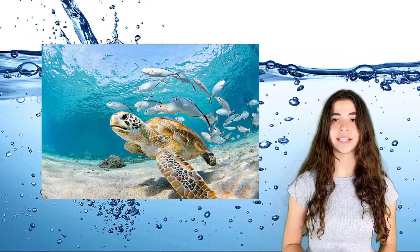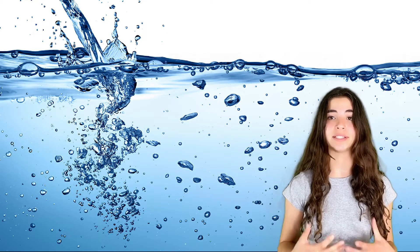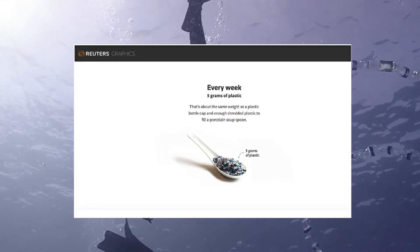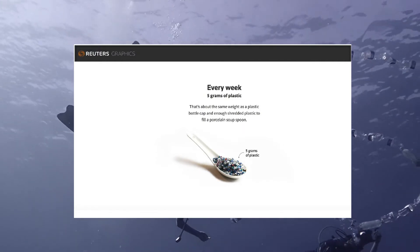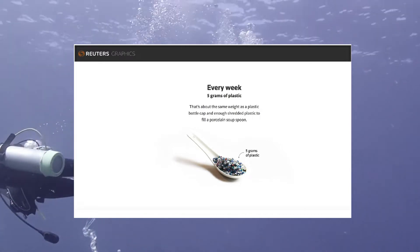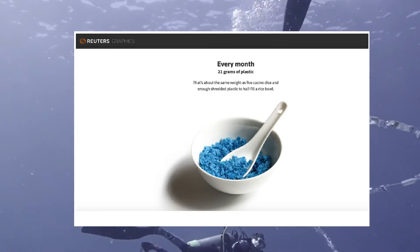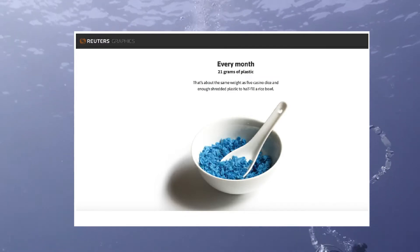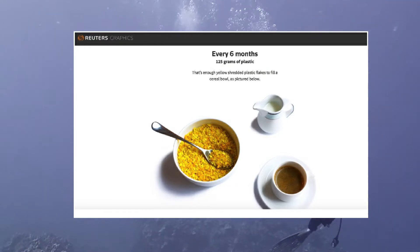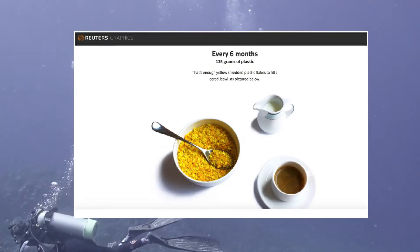When we dissect sea turtles, we find plastic in their stomach, and a study just came out that showed we have found microplastics in women's placentas. It's very scary. According to Reuters, every week each of us consumes five grams of plastic — about the same weight as a plastic bottle cap, and enough shredded plastic to fill a porcelain soup spoon. Every month, each of us consumes 21 grams of plastic, about the same weight as five casino dice, and enough shredded plastic to half fill a rice bowl. Every six months, each of us consumes 125 grams of plastic, enough yellow shredded plastic flakes to fill a cereal bowl, as pictured below.